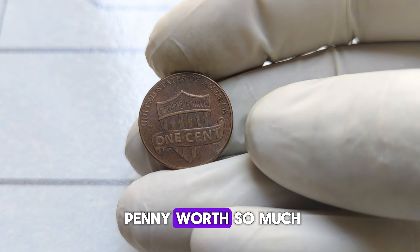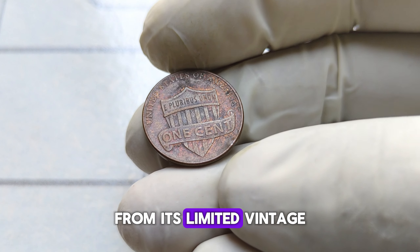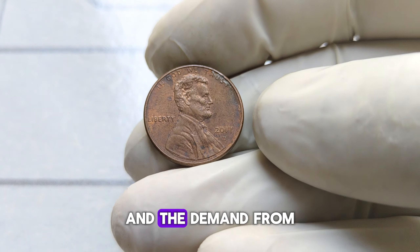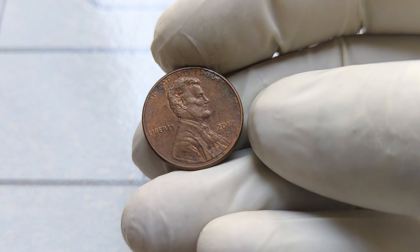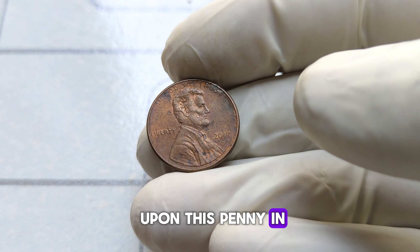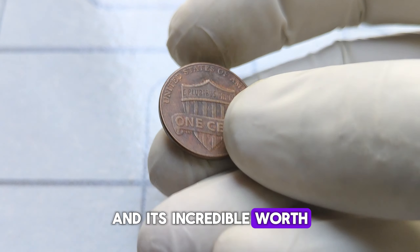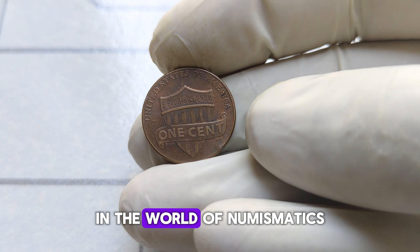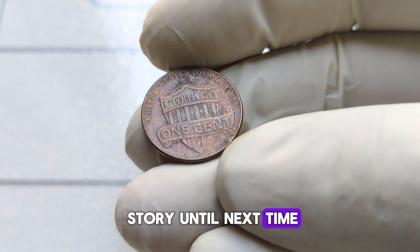But why is this penny worth so much? Well, it's a combination of factors — from its limited mintage to its pristine condition and the demand from avid collectors seeking to complete their Lincoln penny collections. Whether you're a seasoned collector or someone who stumbled upon this penny in your pocket change, take a moment to appreciate its story and its incredible worth. And remember, in the world of numismatics, every coin tells a story. Until next time, happy collecting!